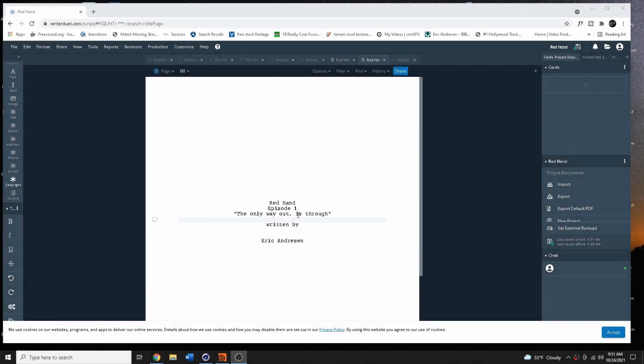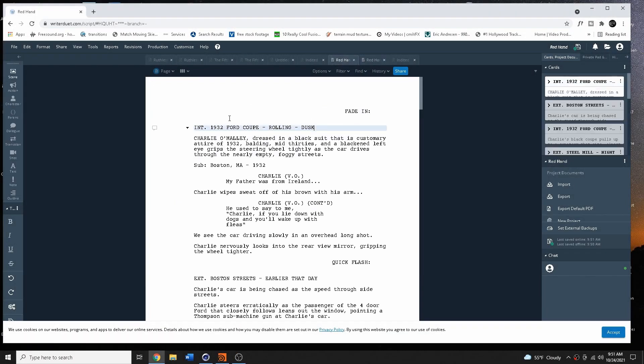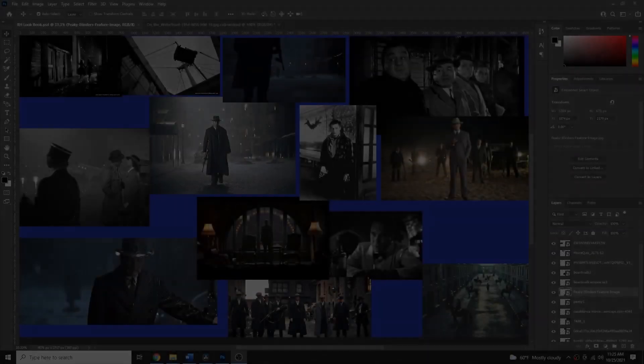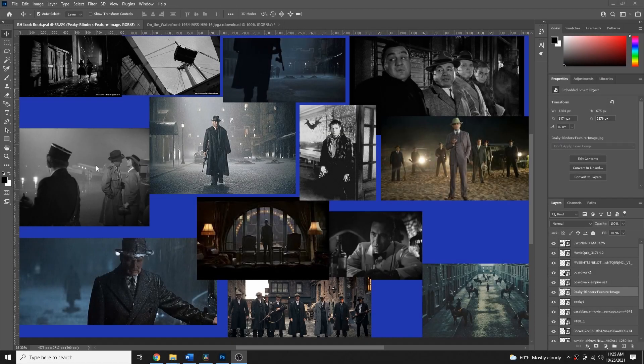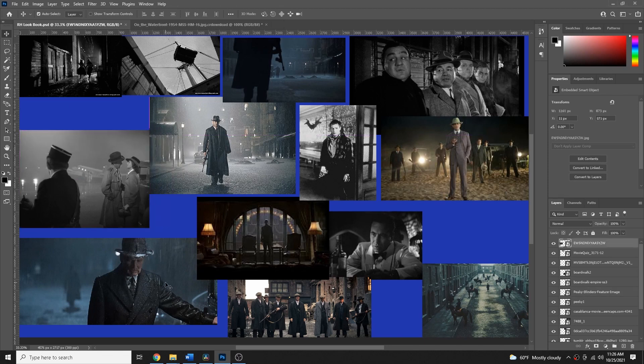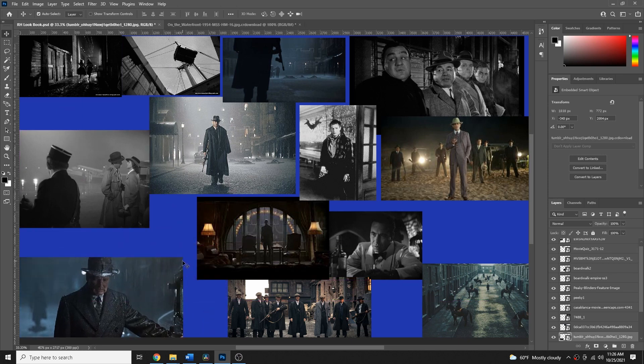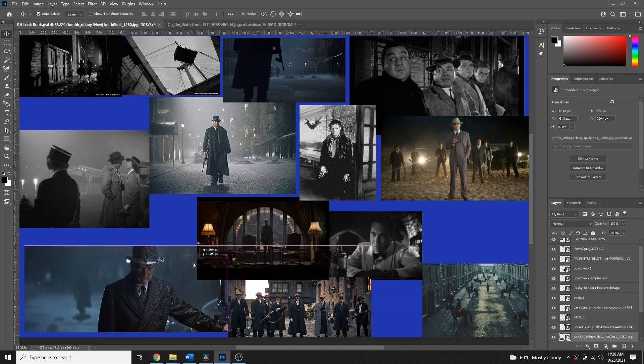As with any project, we start with the script and the story, and we develop our characters. Then I took inspiration from a basic film noir look — Peaky Blinders, On the Waterfront, Casablanca, Boardwalk Empire, and Road to Perdition. These are what we used to create the actual look and feel of what we wanted visually.